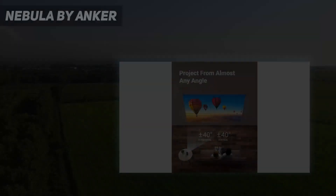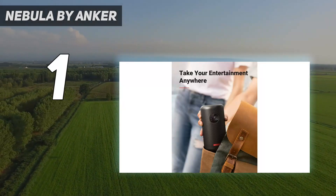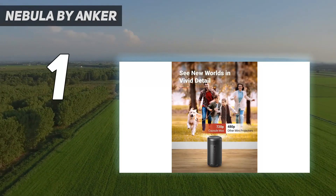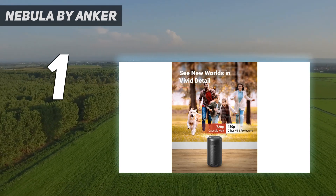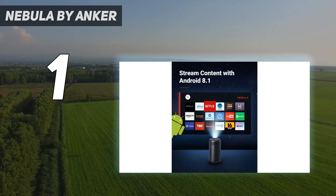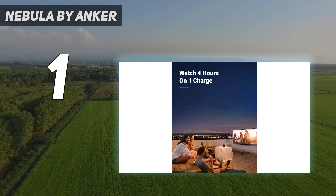And number 1: the Nebula by Anker. Unlike more expensive models, it's so compact that it should fit into most backpacks or travel accessories so you can bring it with you on your next adventure to project movies and shows on the go. We love that it features 4 hours of rechargeable battery life, making it a top choice for outdoor movie nights, camping trips, or streaming anywhere in your home.